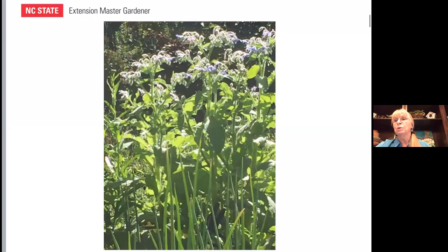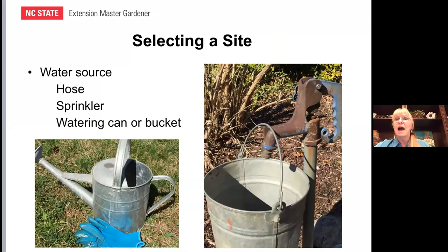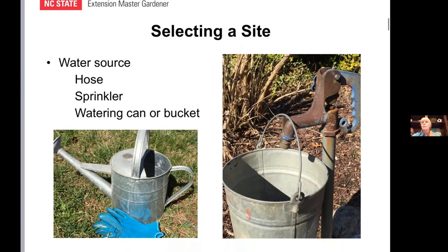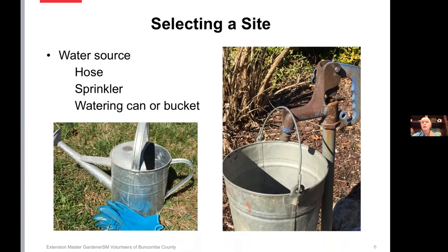As you select a site, your water source is also really important — you've got to have some water coming from somewhere. It's great to have the garden near a faucet, a hose is great, sometimes a sprinkler. You can use a traditional hose or a drip hose, which is a great idea. If you're considering a sprinkler, some plants — tomatoes specifically — do not do well when the whole plant gets wet, depending on the time of day, so it's really better to water at the base of the plant. Depending on the size of your garden, a watering can or bucket may do the job, but definitely think about the water source.